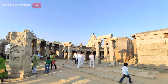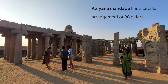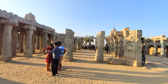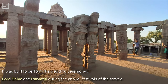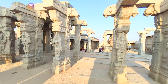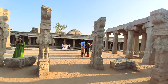Yet another prime attraction within the Virabhadra Swami temple complex of Lepakshi is the Kalyanamantapa. Similar to the structure of the main temple mantapa, the Kalyanamantapa has a circular arrangement of pillars. It was built to perform the wedding ceremony of Lord Shiva and Parvati during the annual festivals of the temple. There are about 38 pillars in the mantapa, carved out of granite stone, exhibiting carvings of several gods and saints.